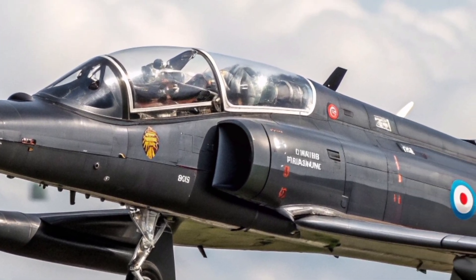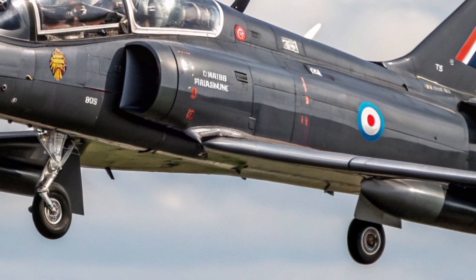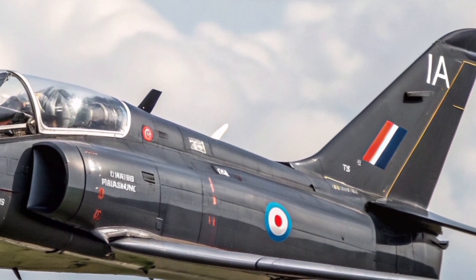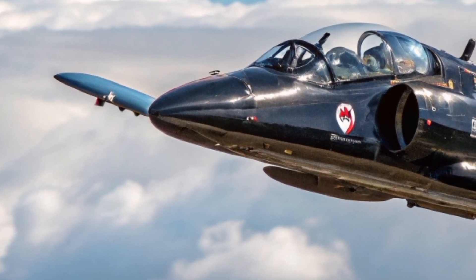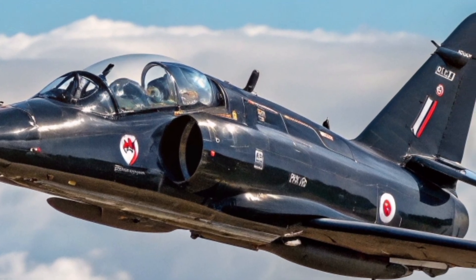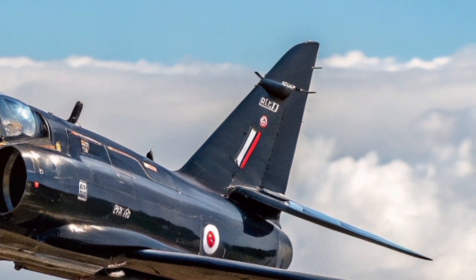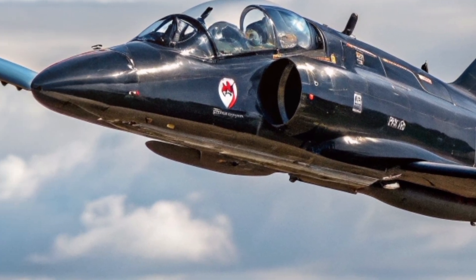The Hawk's influence extends beyond military training. It's a key part of British industry, employing thousands of engineers, technicians, and support staff. The aircraft's legacy helped shape the UK's modern aerospace capabilities, paving the way for programs like Tempest, the upcoming sixth-generation fighter being co-developed with Japan and Italy. In many ways, the Hawk T-1 was the foundation for that future — a perfect balance of performance, precision, and partnership.